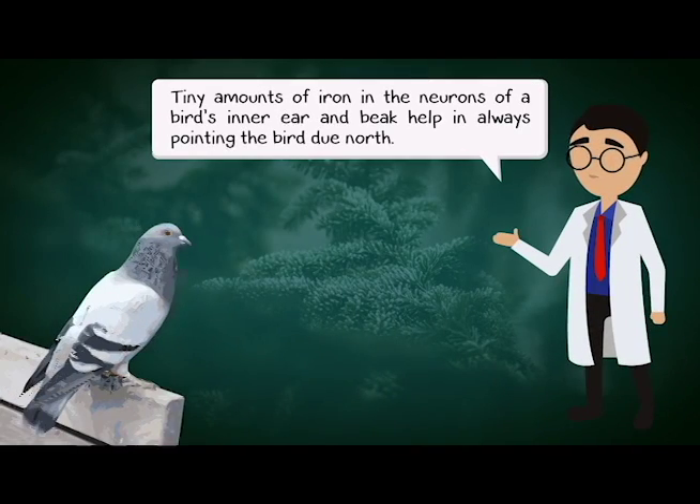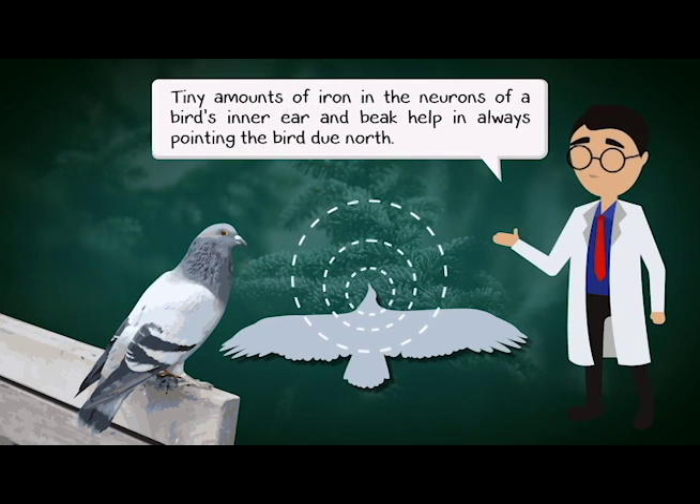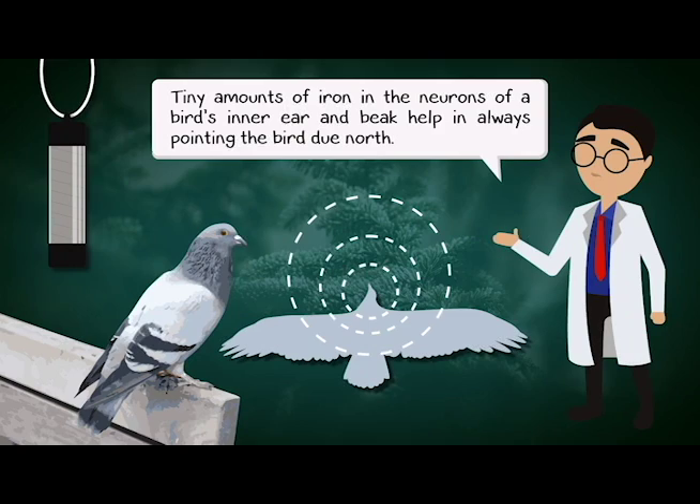Some scientists claim that the tiny amounts of iron in the neurons of a bird's inner ear and beak help in always pointing the bird due north. Taking advantage of this iron, Pigeon Patrol's magnetic bird defender pulls that iron, changing the bird's natural direction north, thus confusing and repelling the birds.